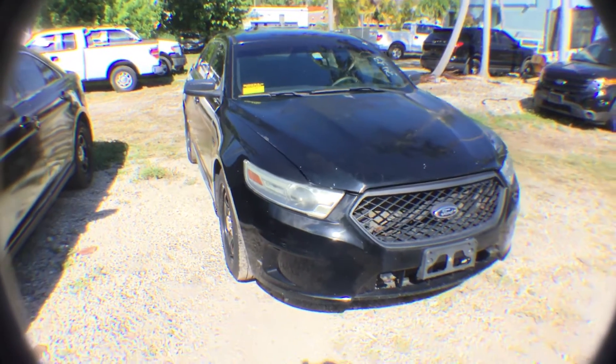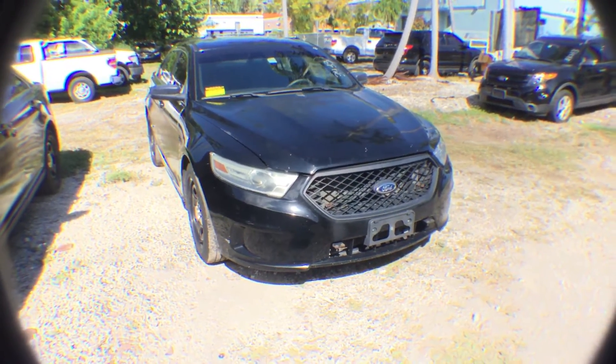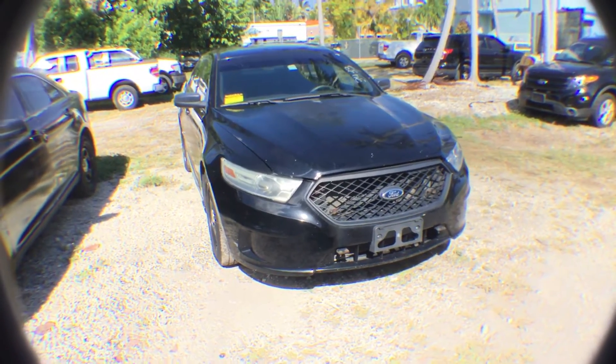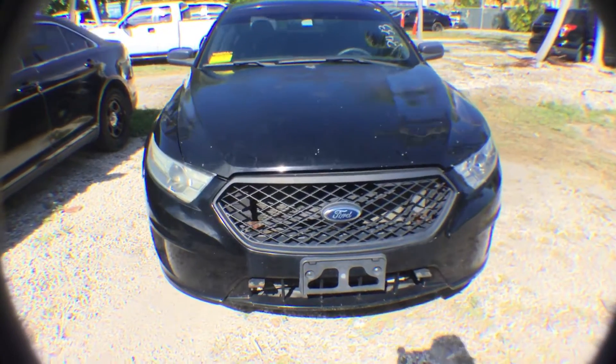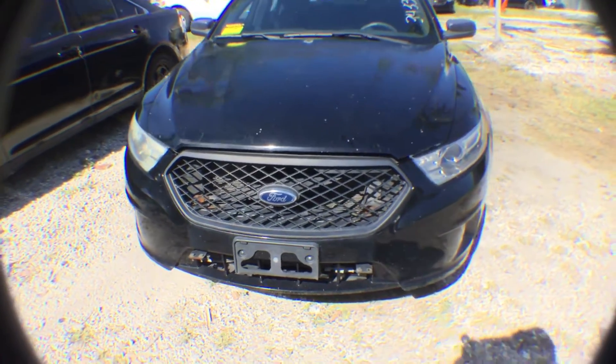Body looks straight on this lot. Front bumper clips are broken on both sides. Minor scratches and dents all over the vehicle. Holes on the grill from where lights used to be. Lights look dull.